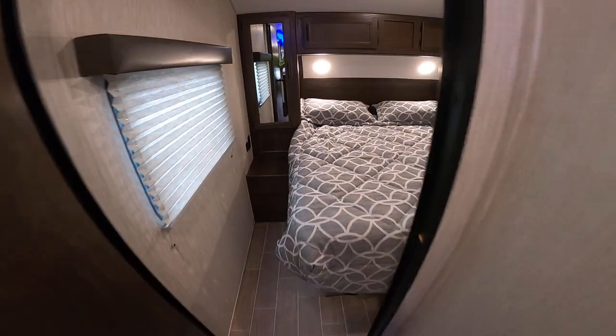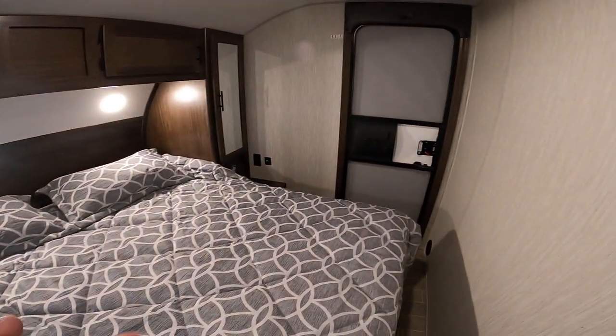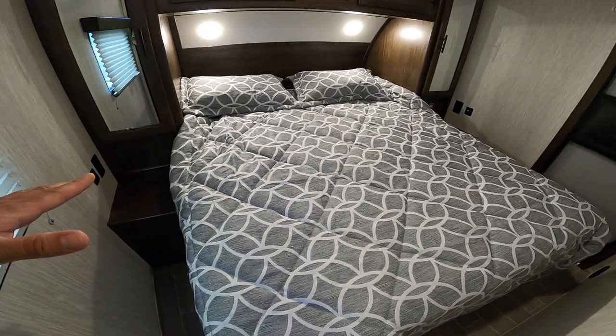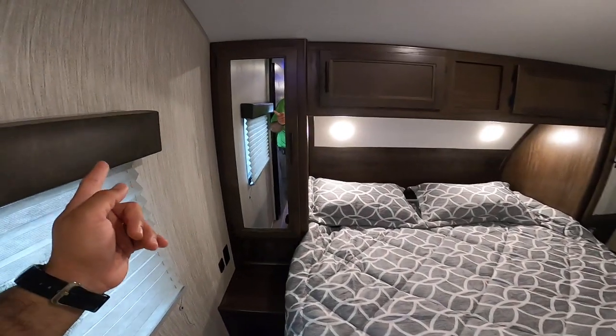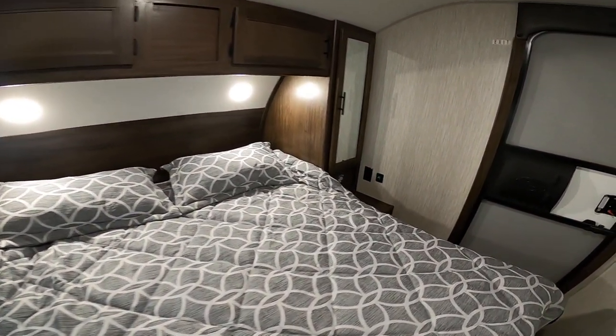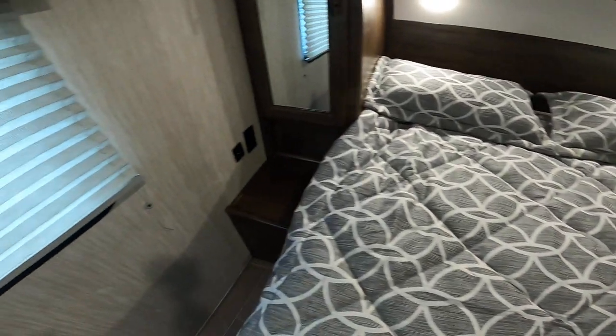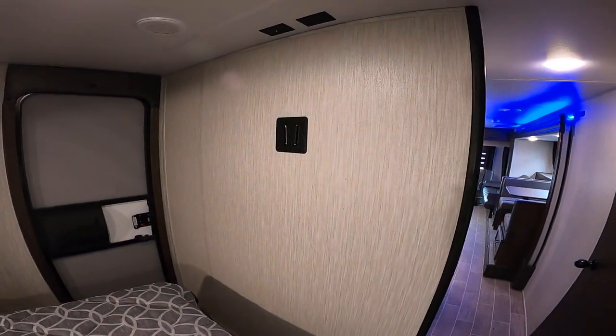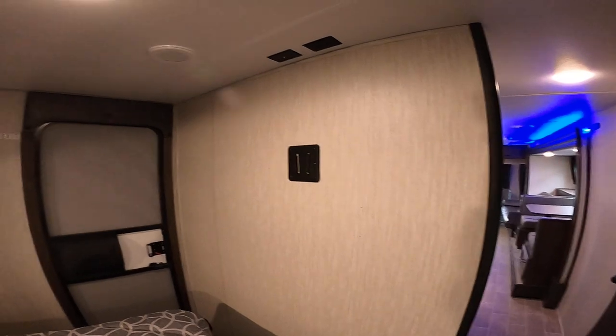Coming up front in the master, you do have a secondary entrance to get in and out here. Camper queen bed with storage on each side of the bed, a nightstand, as well as USB chargers and standard outlets. You also have a permanent mount for TV here so if you'd like to add one you don't have to constantly pull it off and on. There's also a duct here for cold air.